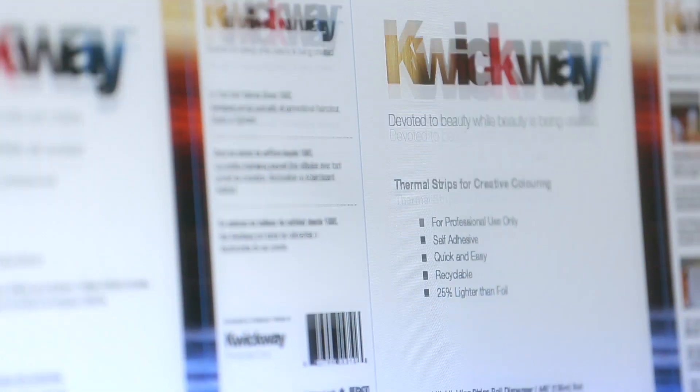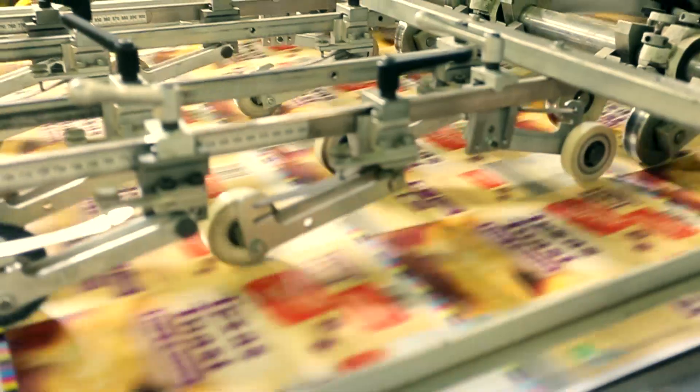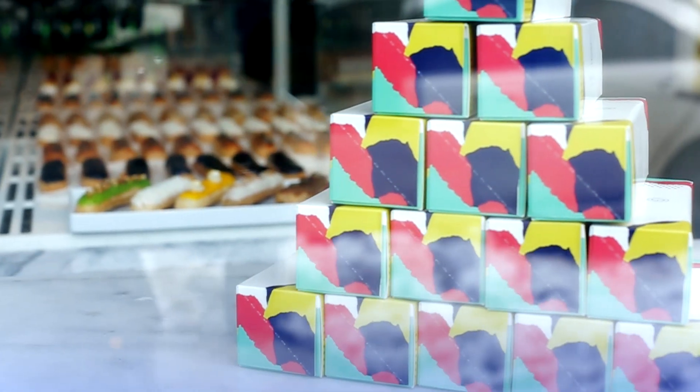Businesses who are looking for short-run custom printed boxes and packaging at very affordable prices need to look no further than SUPAC, as we offer runs starting at 500 boxes, no dye and plate charges, high-quality offset printing, and a 15-day turnaround that gets you what you need when you need it.